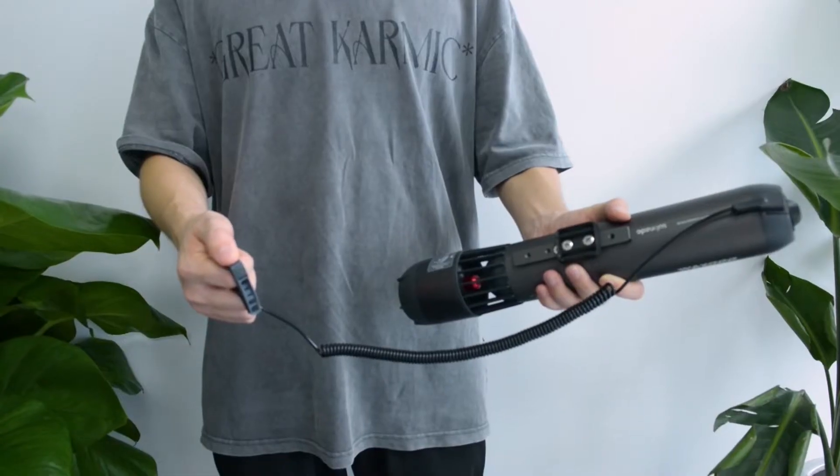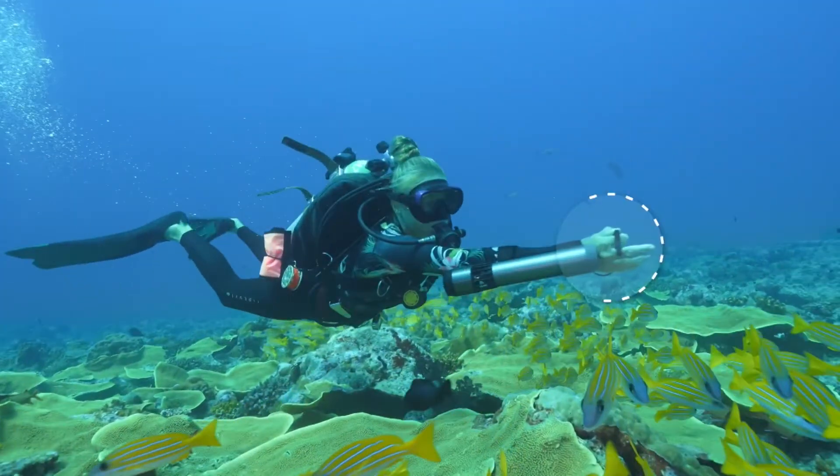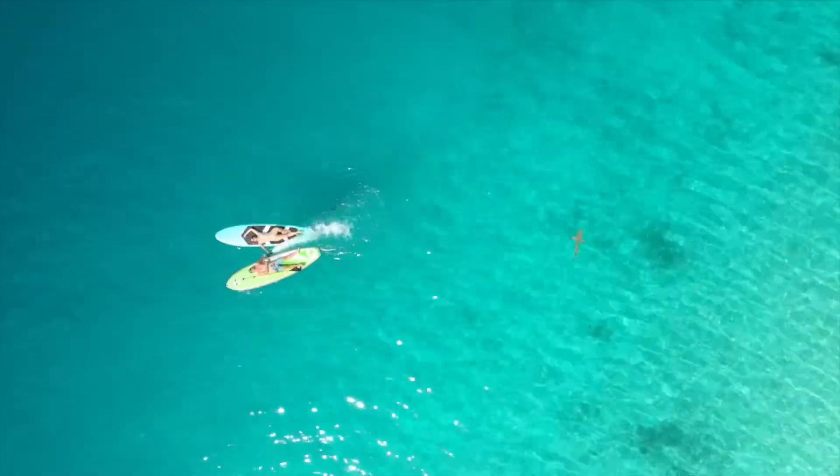Weighing in at just three pounds, this scooter is light enough for handheld use and is controlled by a simple finger rig. But for an added vroom factor, it can also be mounted underneath kayaks, surfboards, and paddleboards.